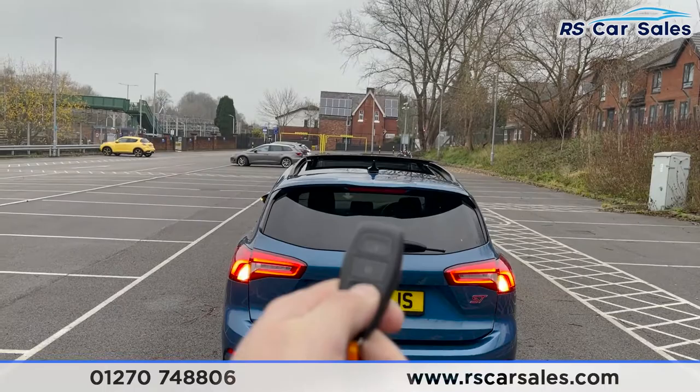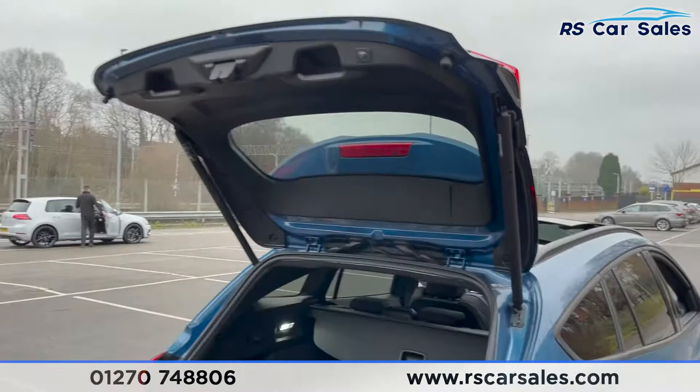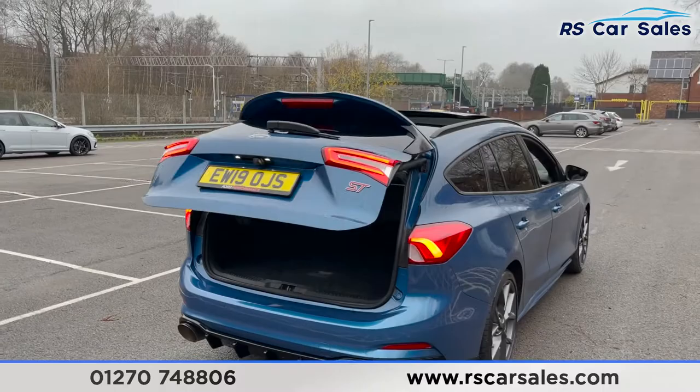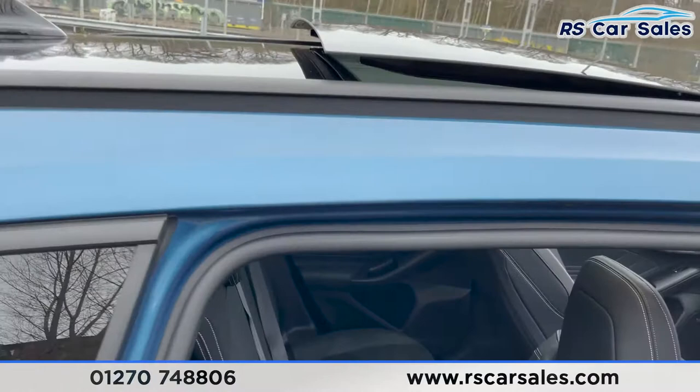We do have a power-assisted rear tailgate which opens from a touch of a button on the key, revealing a nice spacious boot with a luggage load liner. It's also power-assisted back down again from a touch of a button, or a double-click of the key. This vehicle is free from any major marks, dents, or scratches and the rear looks superb from every angle.